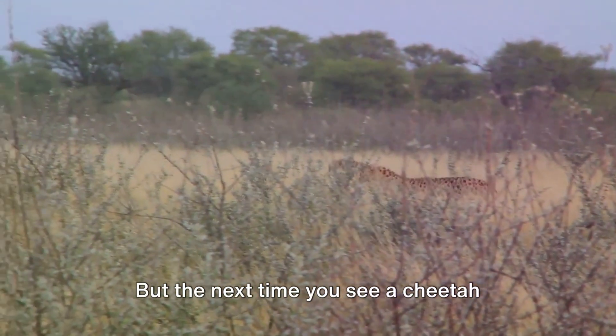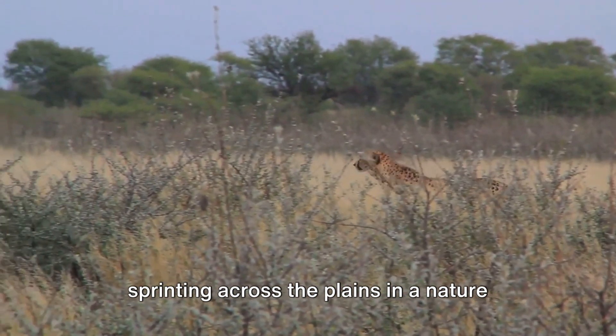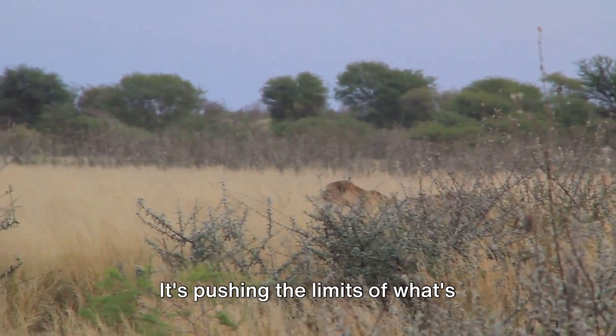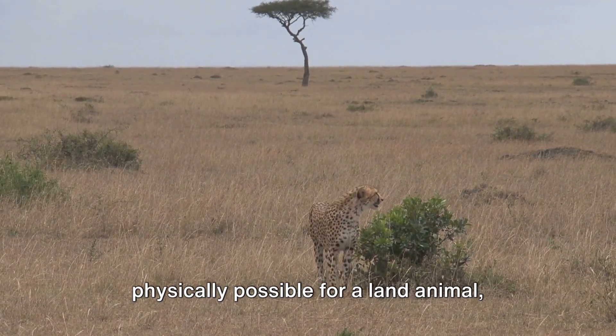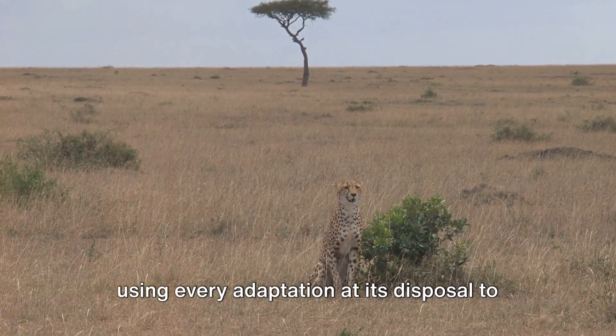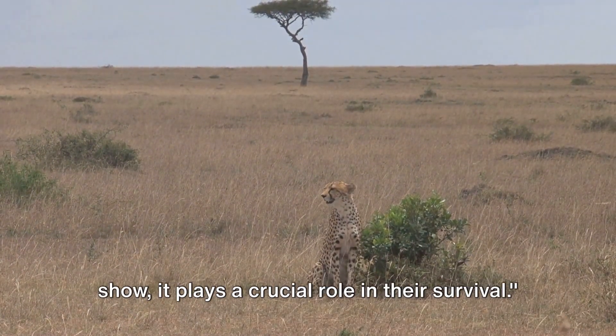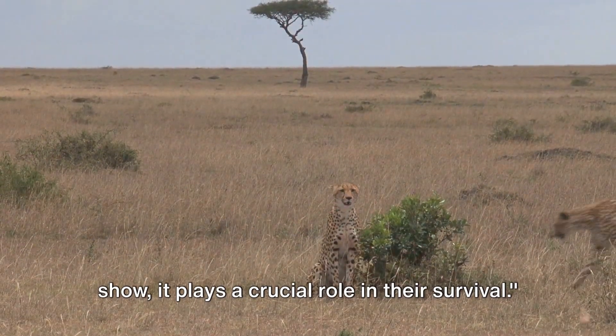The next time you see a cheetah sprinting across the plains in a nature documentary, remember it's not just running — it's pushing the limits of what's physically possible for a land animal, using every adaptation at its disposal to achieve that incredible speed. And this incredible speed is not just for show; it plays a crucial role in their survival.